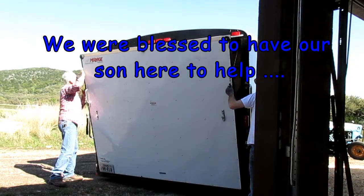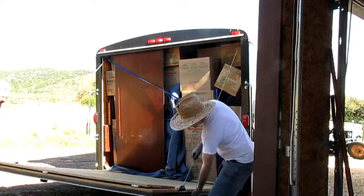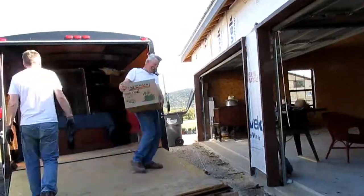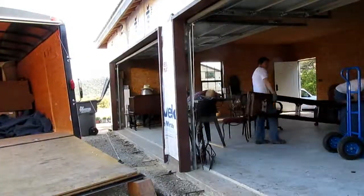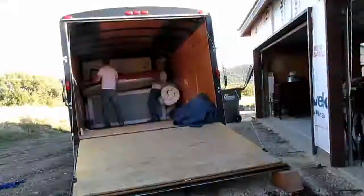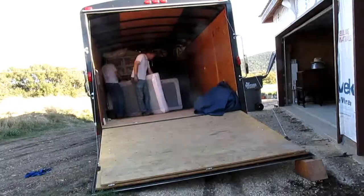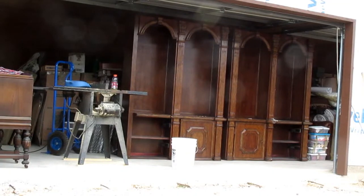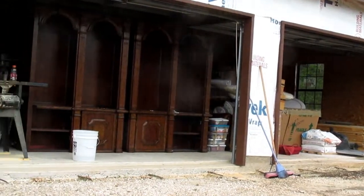Some boxes are just barely there. And there's the garage all full of stuff. The trailer's empty and ready for David to take it back to get our last load.